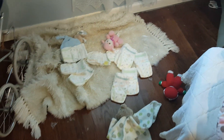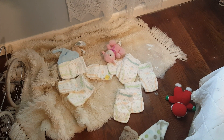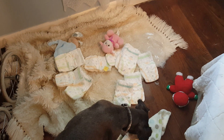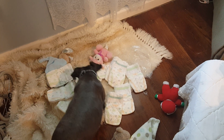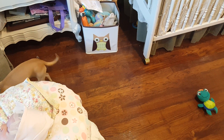Look what she did to the diapers. Looks like maybe she did not chew the diapers up, but she got a hold of the plastic they were in. Look. Mapes, what are you doing?